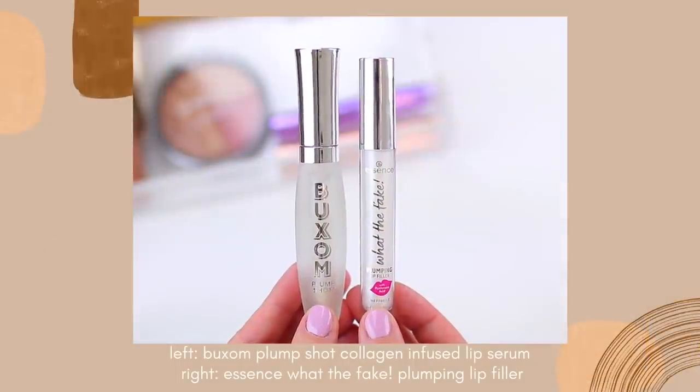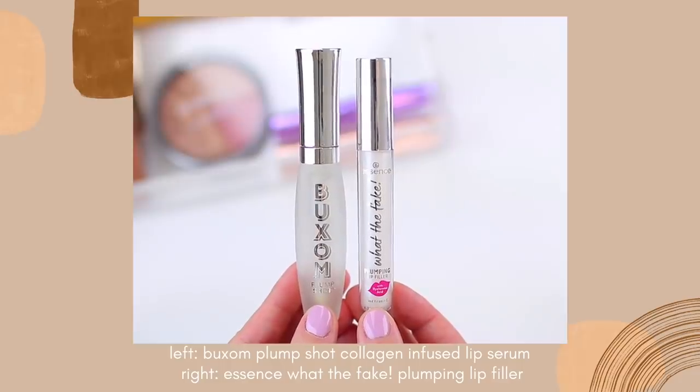Some lip plumpers feel like you're getting stung on the lips by a bee — that's not the case with either one of these. So if you're someone who is looking for a gentle lip plumper that's not too strong, I think you'll like both of these formulas. But like I said, the Essence one is five dollars, it is significantly less expensive, and I feel like it is very very similar to the Buxom one, except it doesn't turn my lips bright pink, which I love.